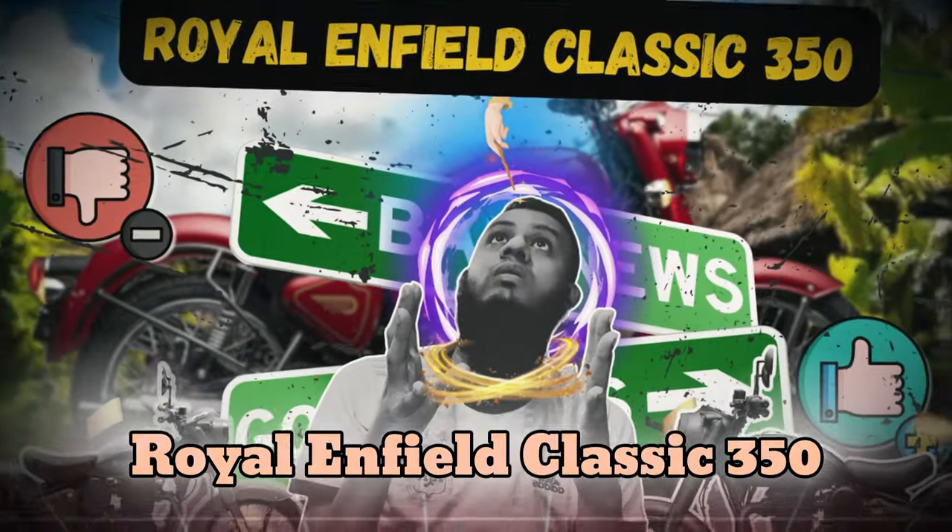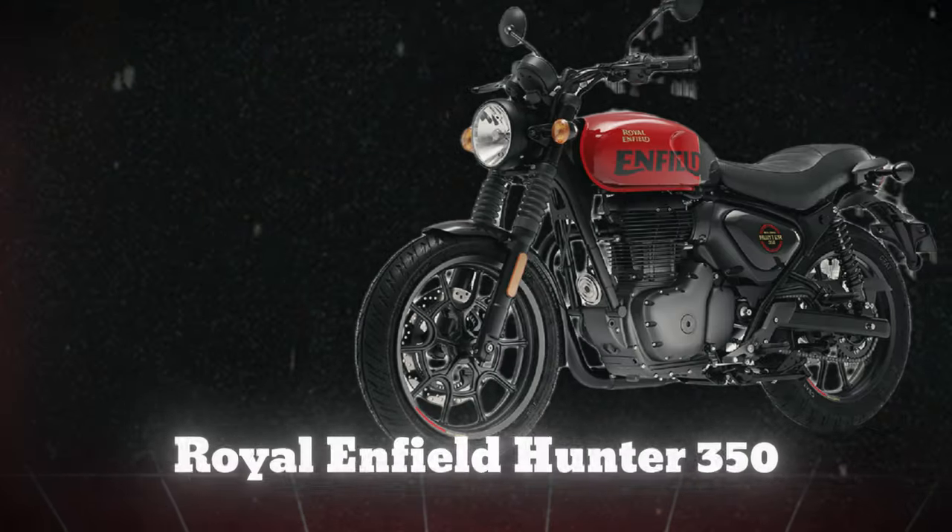Hello, welcome. I'm going to show you a video about the Royal Enfield Classic 350 and the Royal Enfield Hunter 350.